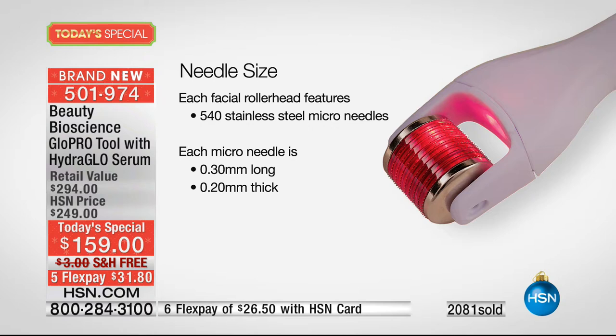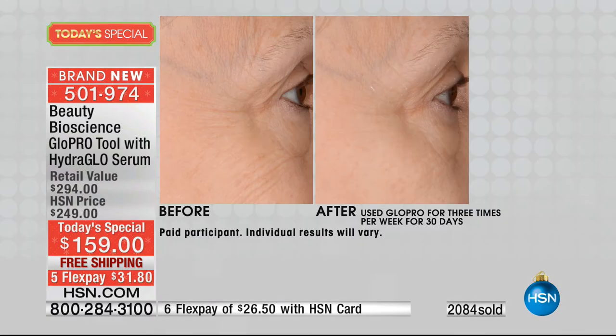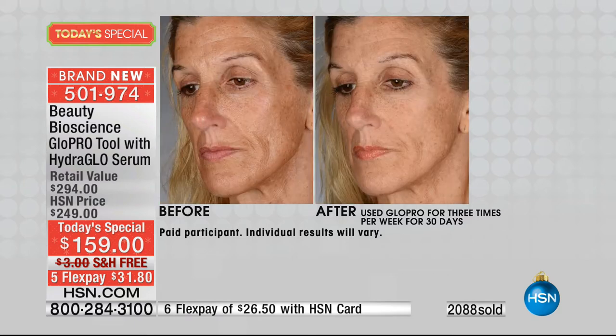The needle is 0.2 millimeters thick, going to the very bottom of the epidermis. It is so easy to use and so painless, but you're getting the exact same technology that you get in the physician's office. That's why this has been flying out the door — we're talking about something that was only privy to doctors, plastic surgeons, and licensed estheticians. If you want firmer, smoother, less-lined skin, you need the microneedle technology we're offering you today in the privacy of your own home.